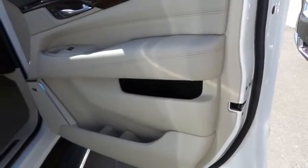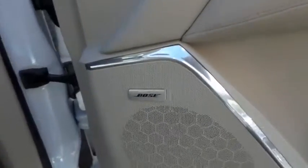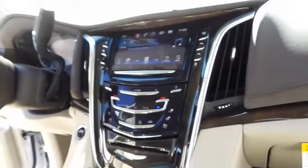Here are some of this vehicle's great options: Traction Control, Keyless Entry, Remote Engine Start, Tow Hitch, Power Passenger Seat, Steering Wheel Audio Control, Anti-Lock Braking System.